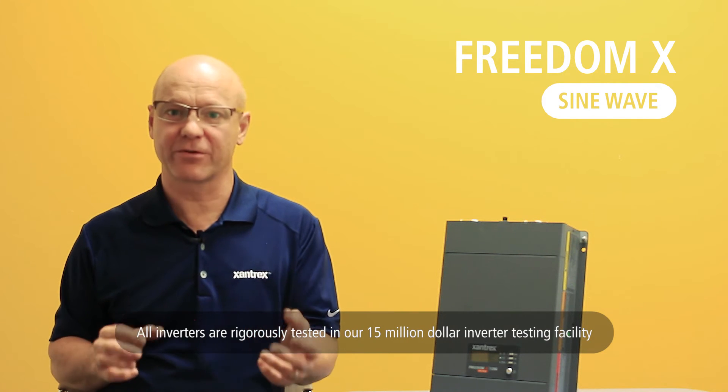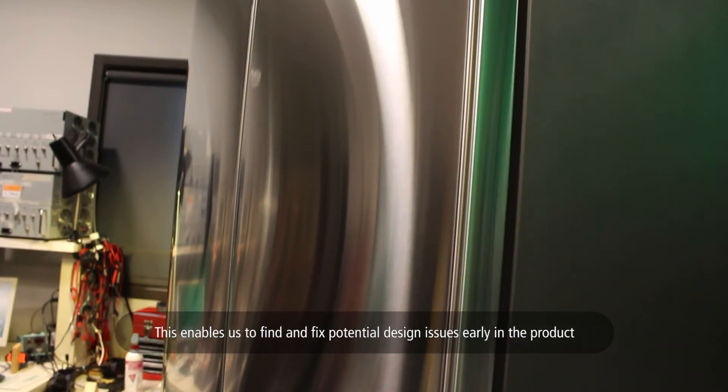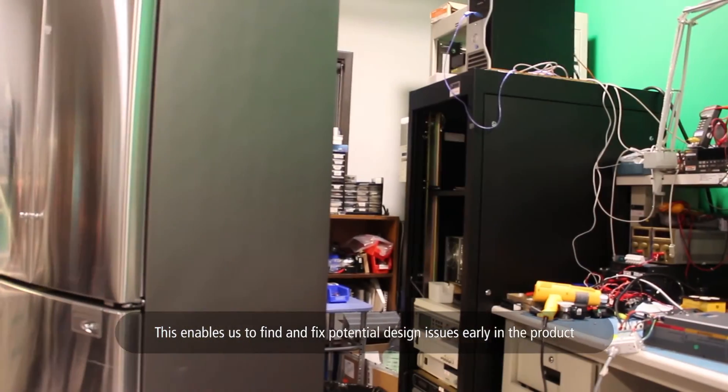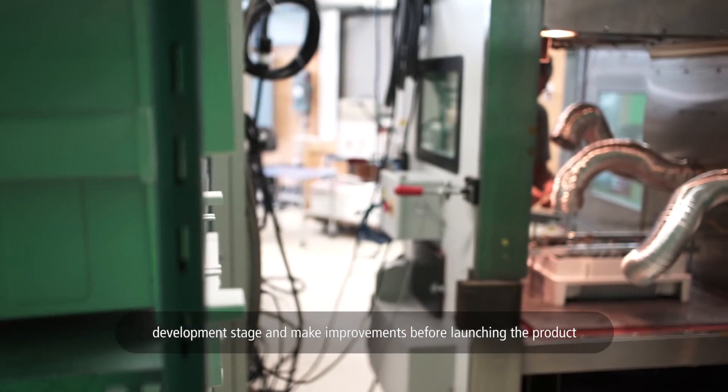All our inverters are rigorously tested in our $15 million inverter testing facility, the largest in North America. This enables us to find and fix potential design issues early in the product development stage and make improvements before launching the product.